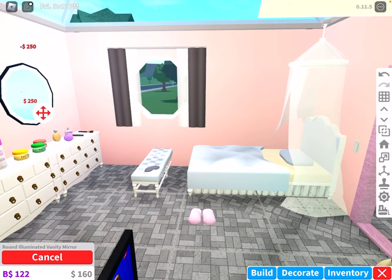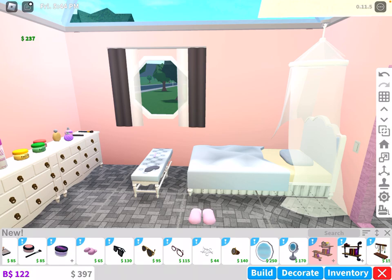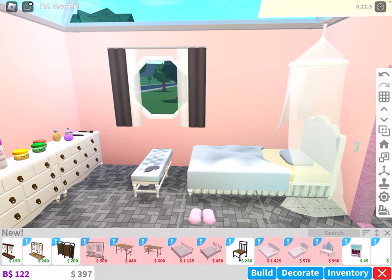I don't know why I added that mirror — I don't need that mirror. So there's like a vanity mirror. Mirror, mirror on the wall — who's the fairest of them all?